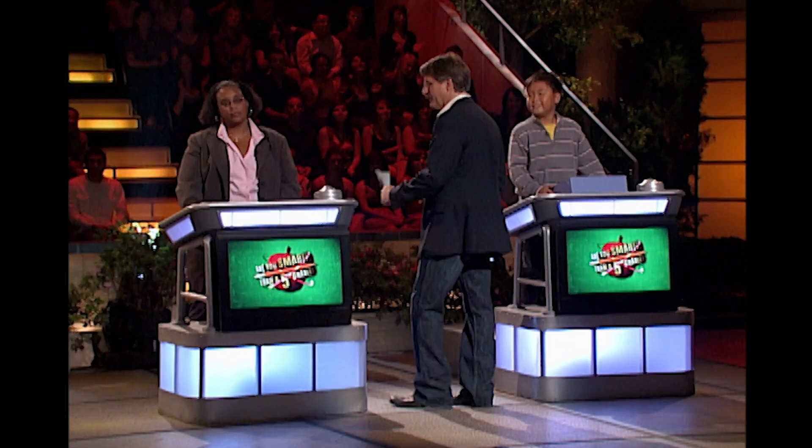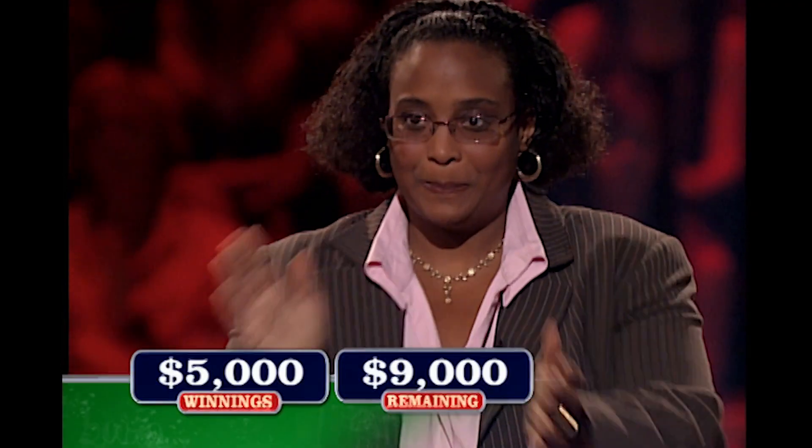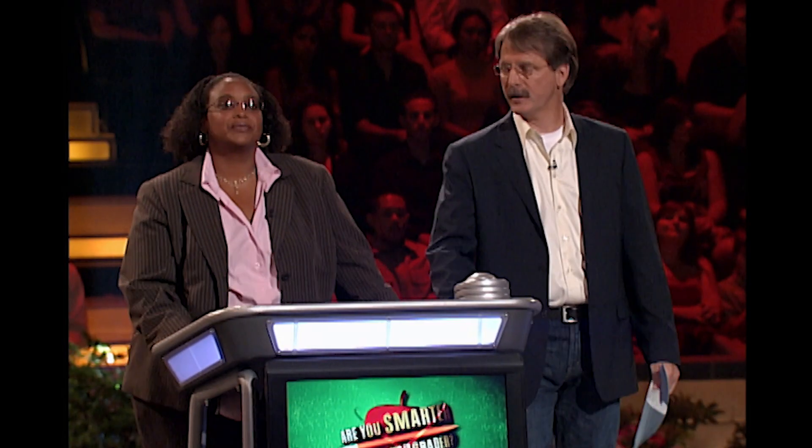Welcome back to The Classroom. Our contestant, Delania Martinez, had a lot of money and gave it back, but now we are on the uphill climb again. You got $5,000. You still have your peak left, and you still have $9,000 on the board. Four subjects — pick one.